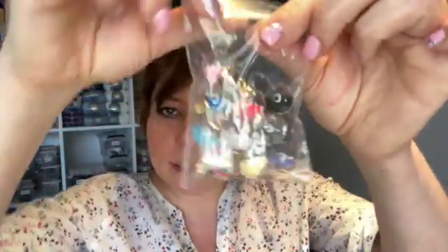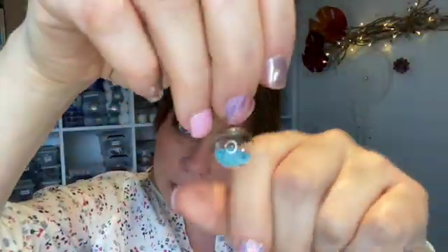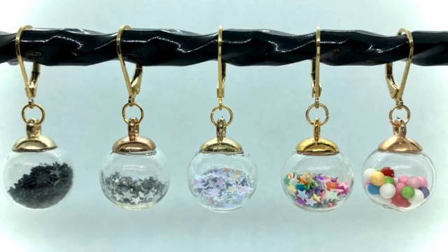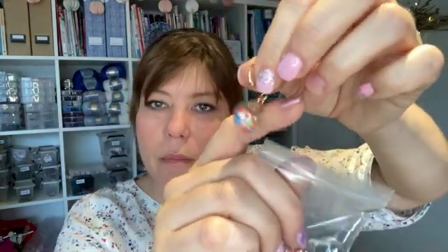And I have these little globes. I already made stitch markers with them. These little globes are filled with shiny little stars — glitter — but it doesn't show. I'll insert a picture. And they have all kinds of colors, multi-color.